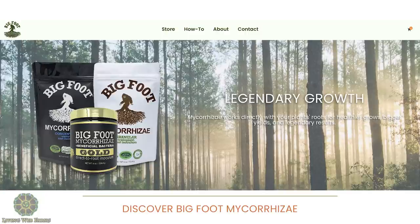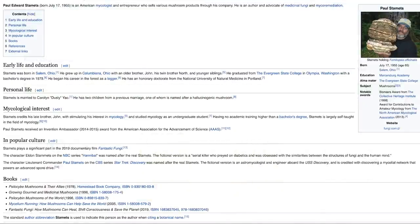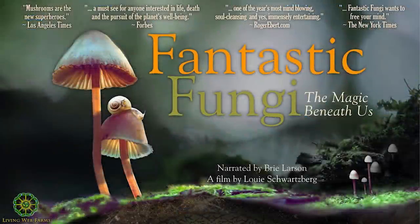Paul Stamets has a product called MycoGrow. If you're not familiar with Paul Stamets, definitely check him out—he's a huge mycologist. There's a newer film called Fantastic Fungi that is amazing; try to find a screening near you. Paul Stamets is in that film. He mainly does medicinal mushroom work but has also started producing mycorrhizal products.